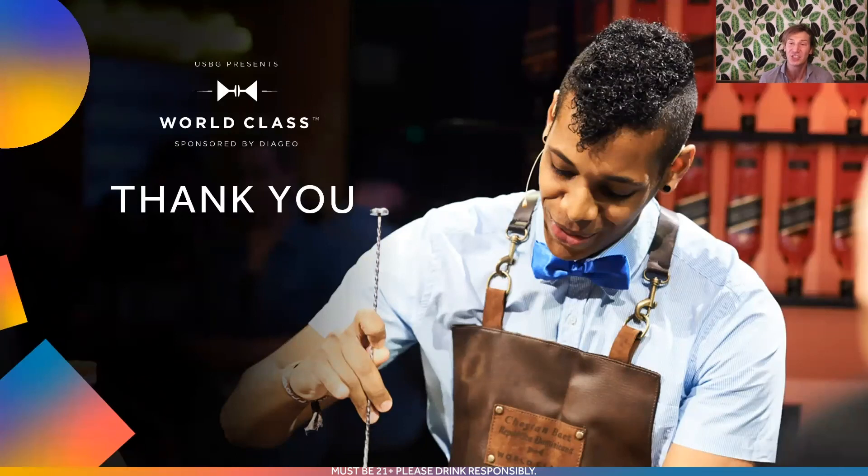I hope you enjoyed that drink as much as I enjoyed making it for you. Again, my name is Adam Fournier. I hope to see you the next time you're in Los Angeles. Until then, on behalf of Diageo, the USBG, and Johnnie Walker, I want to thank you for joining us here today, and I want to remind you to enjoy responsibly.